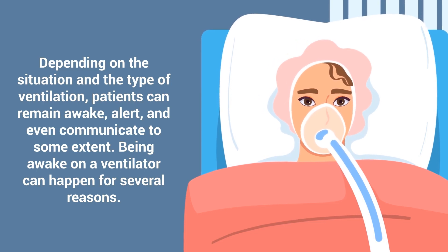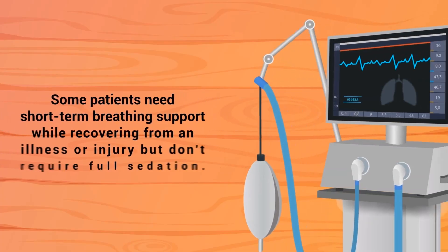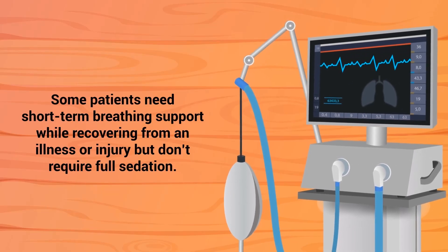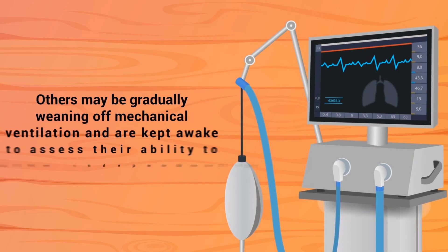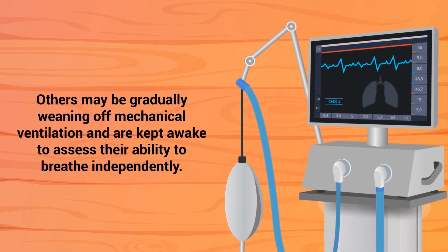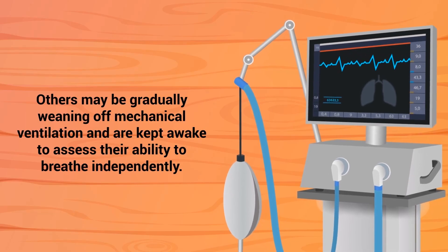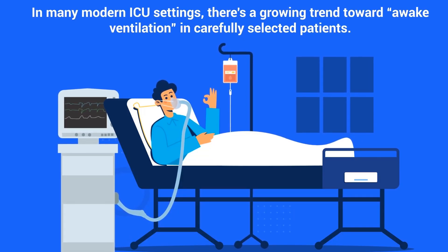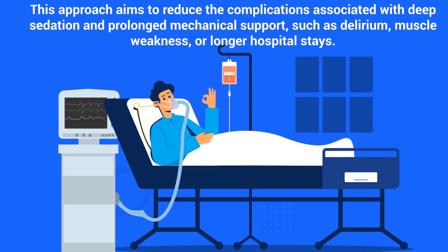Being awake on a ventilator can happen for several reasons. Some patients need short-term breathing support while recovering from an illness or injury but don't require full sedation. Others may be gradually weaning off mechanical ventilation and are kept awake to assess their ability to breathe independently. In many modern ICU settings, there's a growing trend toward awake ventilation in carefully selected patients. This approach aims to reduce complications associated with deep sedation and prolonged mechanical support, such as delirium, muscle weakness, or longer hospital stays.